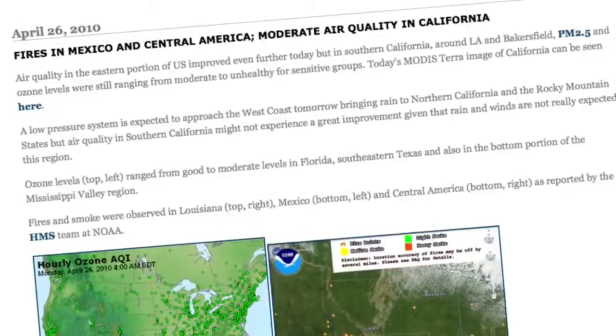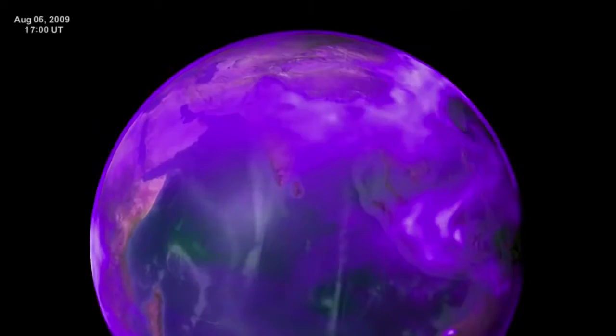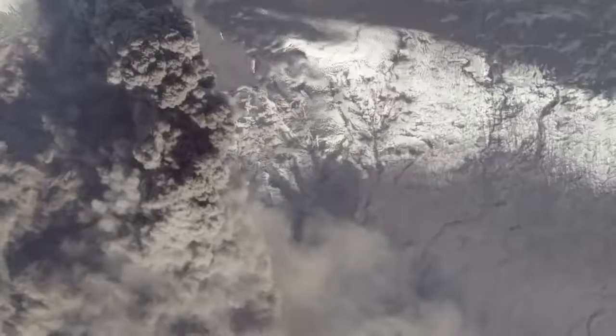So far, the smog blog has had over 20 million hits. Followers can watch pollution travel around the world from coal-fired plants, desert sandstorms, and even volcanic eruptions.